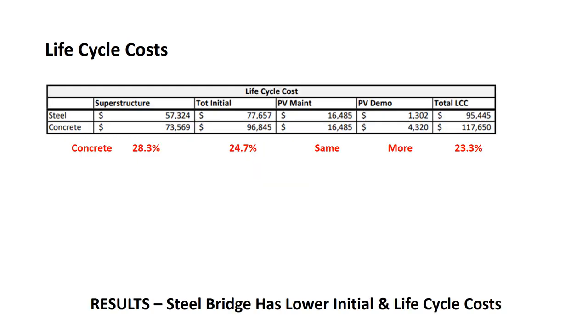Here are the results for life cycle costs, showing steel and concrete. It is broken down into the superstructure itself, total initial cost including construction, present value of maintenance, present value for demolition, and total life cycle costs. Steel has lower initial and life cycle costs. The concrete bridge costs 28.3% more for the superstructure itself, 24.7% more for total initial cost, the same for maintenance, more for demolition with no recycling surplus, and 23.3% higher total life cycle costs.